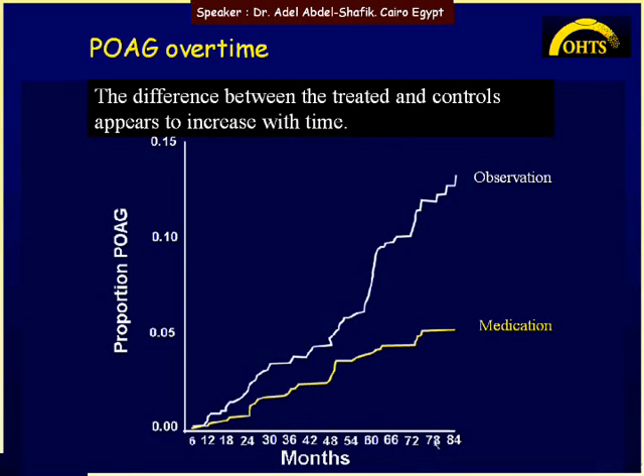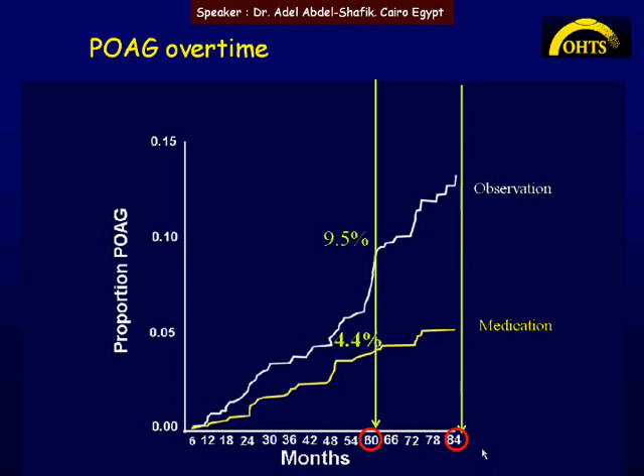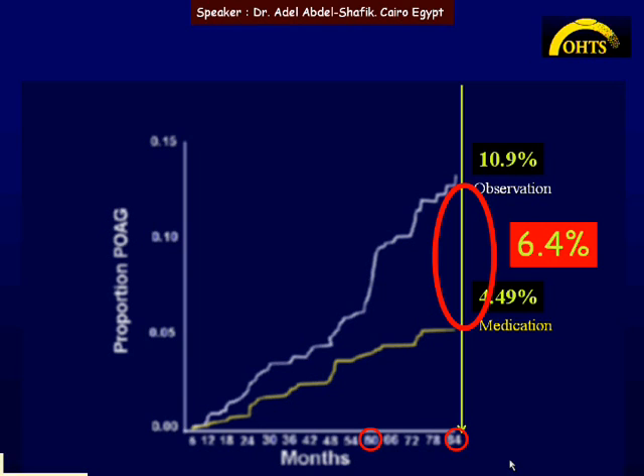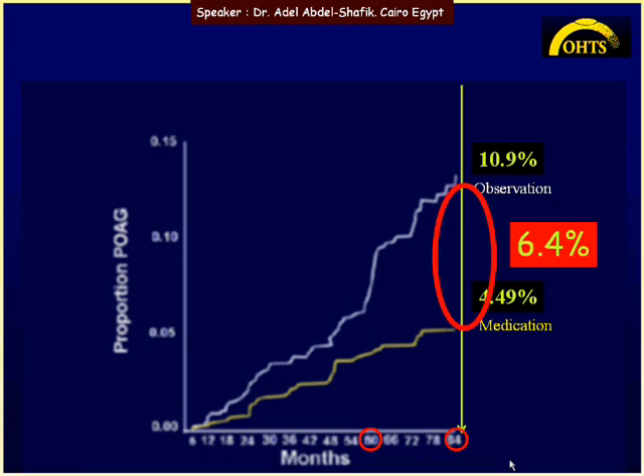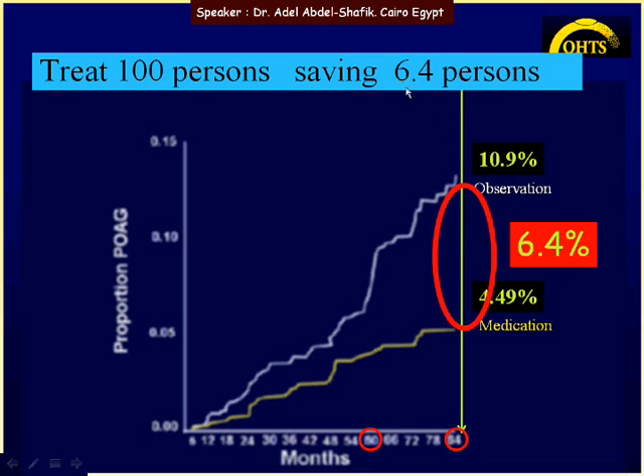Looking at the number of patients who developed glaucoma in each group: at five years, about 4.4% in the treated group developed glaucoma compared to 9.5% in the observation group. At 84 months, 4.5% in the treated group and around 11% in the observation group developed glaucoma. This means treatment prevented the appearance of glaucoma in 6.4% — so if we treat 100 persons, we can save 6.4 persons.